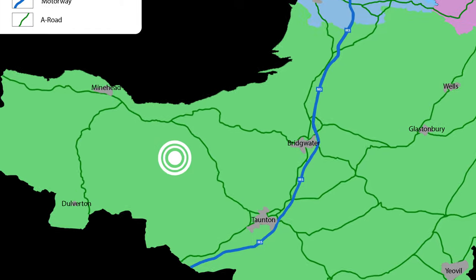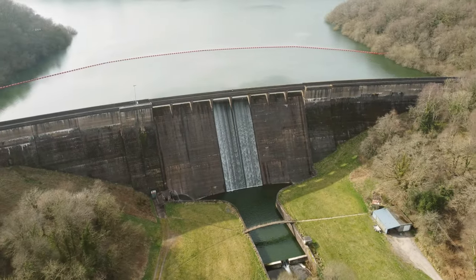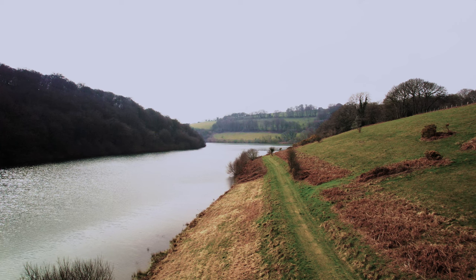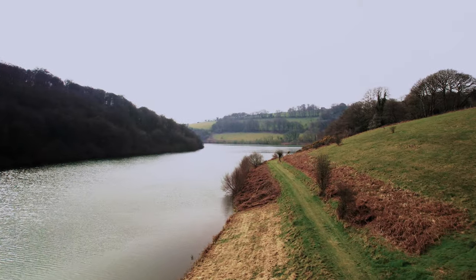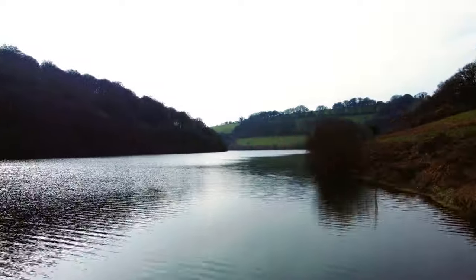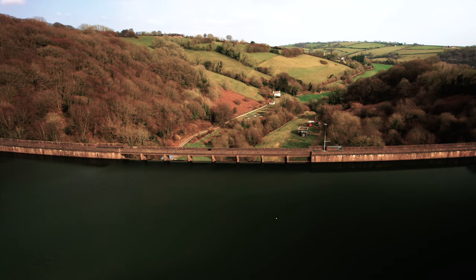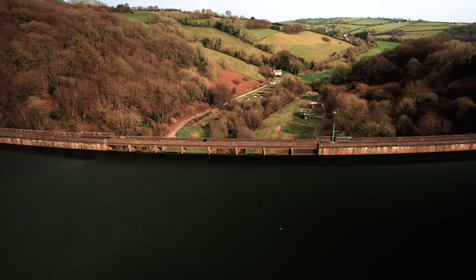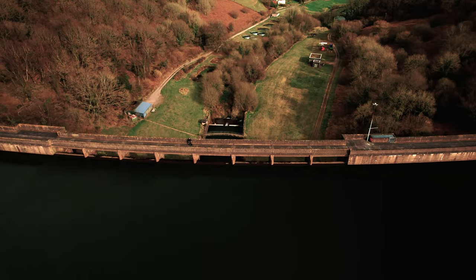Hello YouTube and welcome to Clatworthy Reservoir. Situated just a few miles northwest of the town of Wiveliscombe, you will find Clatworthy Reservoir, which is a hidden jewel nestled on the edge of Exmoor National Park. It was constructed in the late 1950s and can hold up to 4,500 million litres of water.